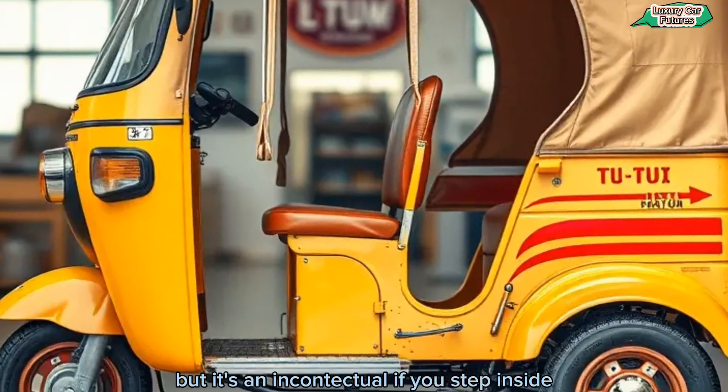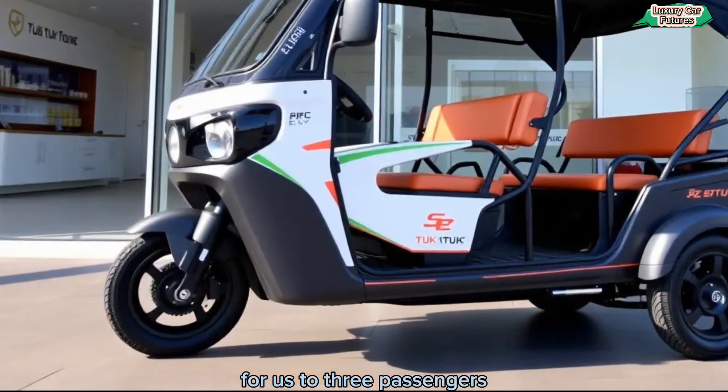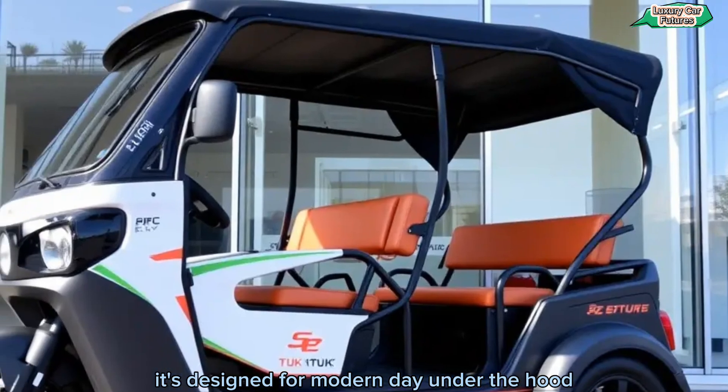Step inside, and you'll find a surprisingly spacious cabin. The eTuck comes with comfortable seating for up to three passengers, a digital dashboard, and even USB charging ports. It's designed for modern-day convenience.